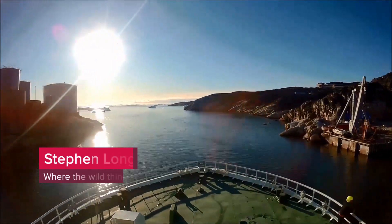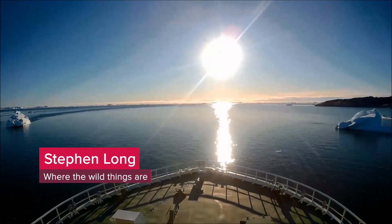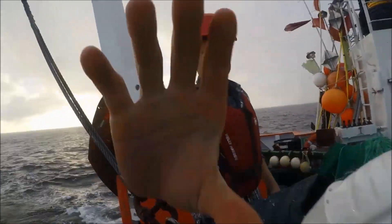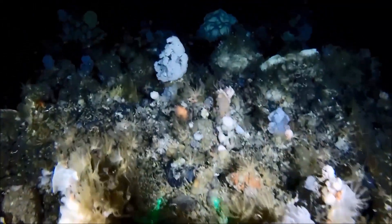Greenland has an extraordinary and diverse marine environment. We have been continuing our research here, exploring the rarely seen habitats of the deep sea. By using a purpose-built, low-cost video sled with lights, lasers and a camera, we have been able to recover images from as much as 1,500 metres below the surface. One of our most exciting discoveries is this delicate garden of cauliflower corals at depths between 300 and 600 metres.